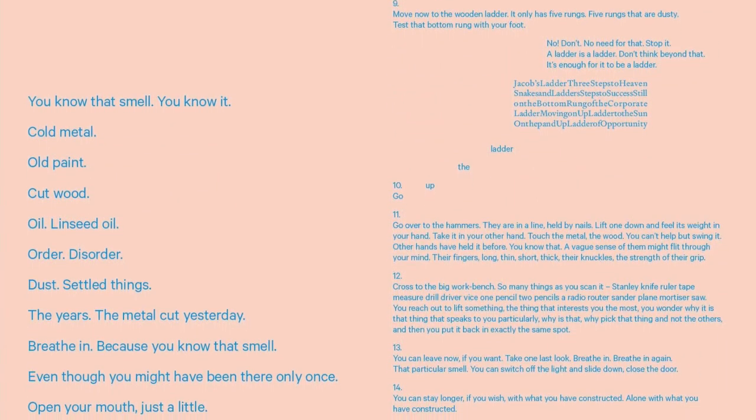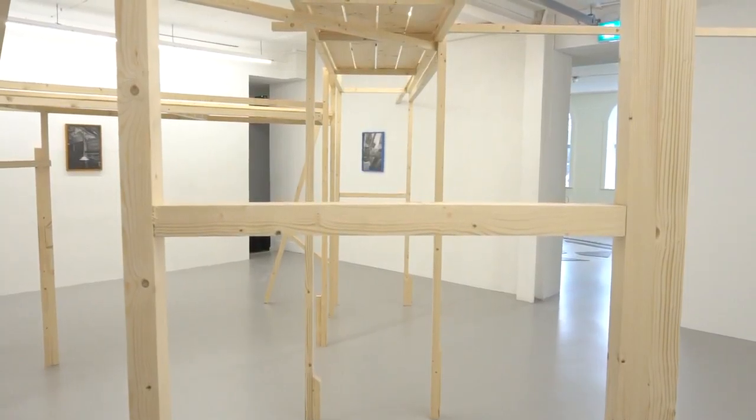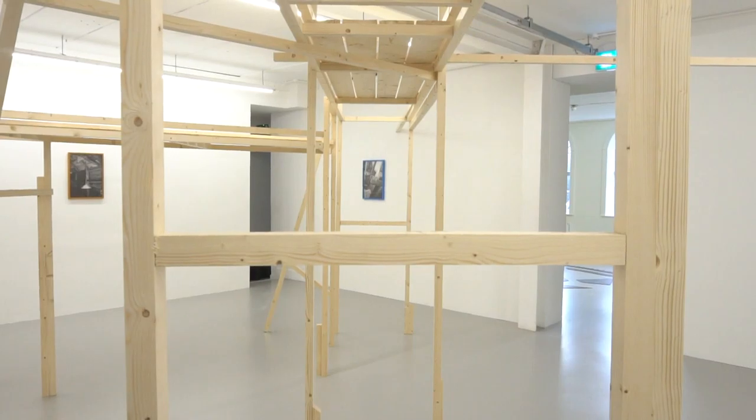I was also interested in building this middle gallery space and how I could navigate someone to walk around the structures. A bit like when I'm using a camera, I move my own body to position the frame of the photograph and to change the image. I wanted to see what kind of different viewpoints I could create within that structure.